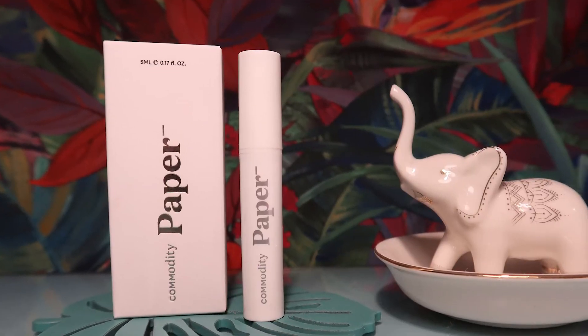Our next product is from Commodity, and the product is called Paper. It's a molecular skin scent — it combines woody Iso E Super with touches of sweet amber for a lightweight and effortless glow that comes alive on skin. Part of Commodity's Personal Space collection, Paper embodies the concept of less is more. It's worth £13. There's a little QR code on the box you can scan, and it looks like a little fragrance spray bottle.